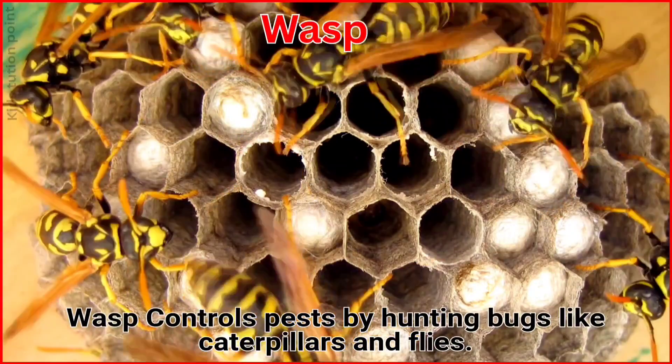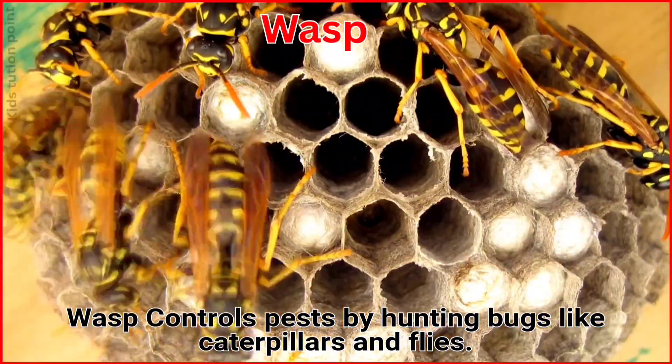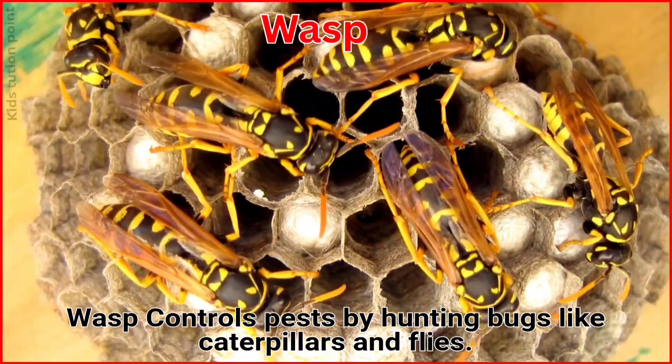Wasp. Wasps control pests by hunting bugs like caterpillars and flies.